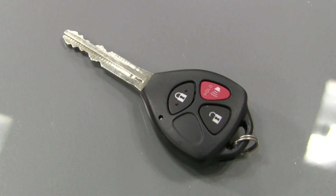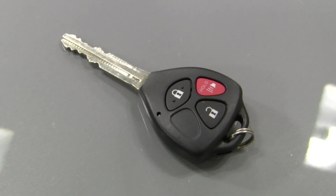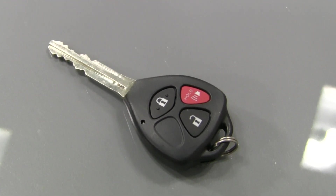The key itself has the power lock buttons on it, so instead of having your key and your standard keychain, it's all-in-one, which makes it very convenient.